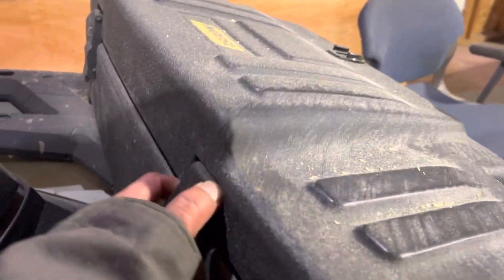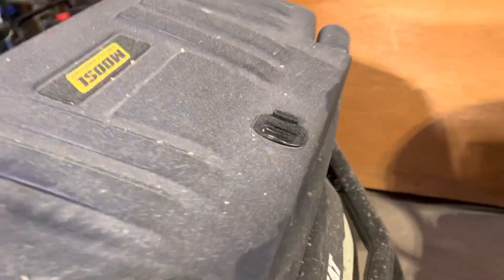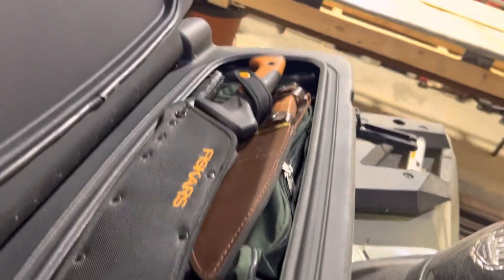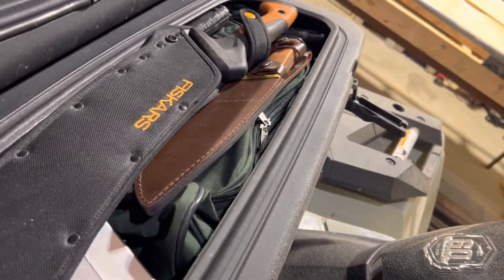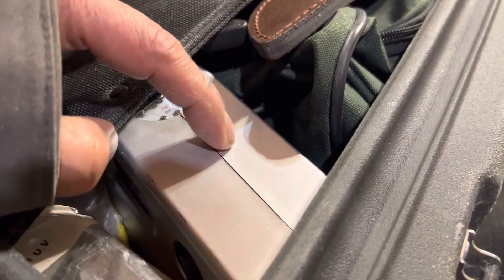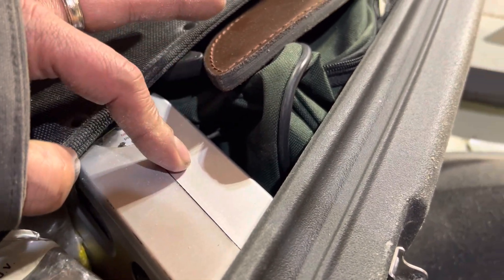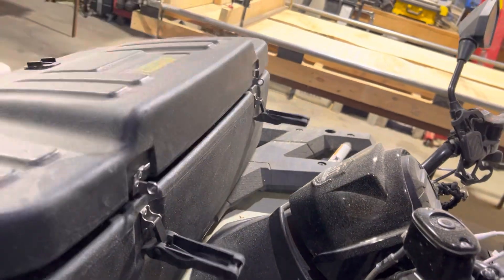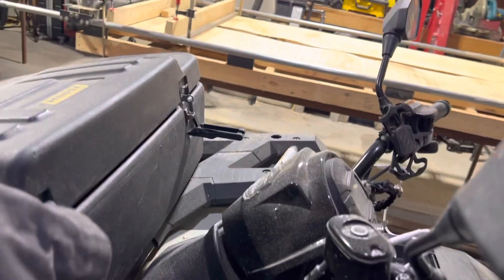This right here is a GoPro mount. And this case is actually great — fits a lot. This is where I put all my tools, knives, first aid kit, all the recovery items, air, and a whole bunch of stuff. It's fairly sturdy.